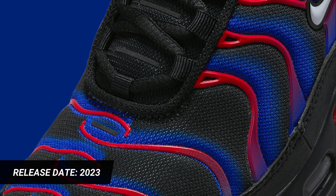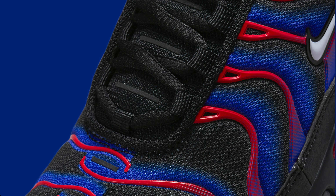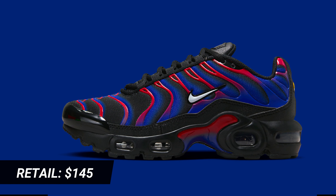The retail price tag is set at $145 USD.